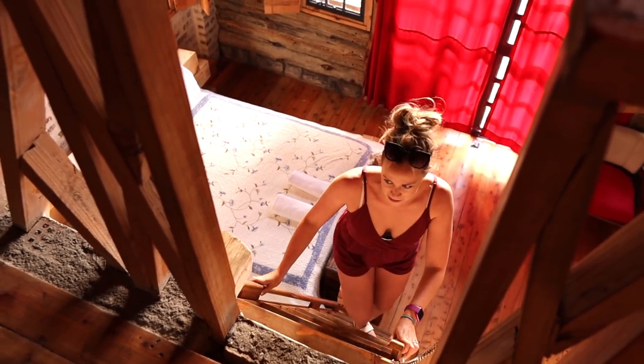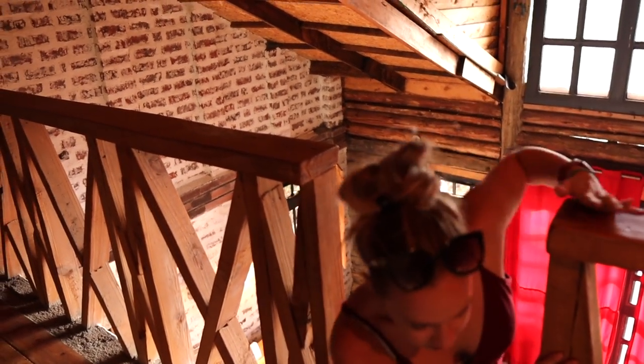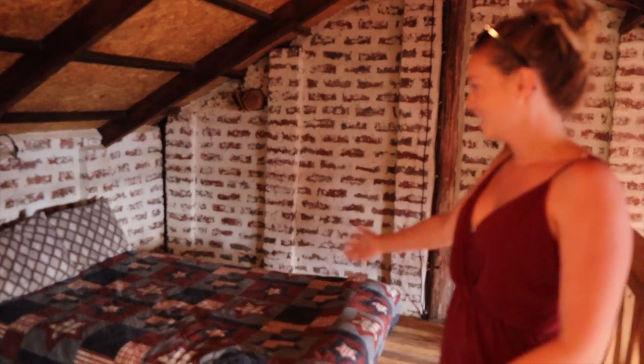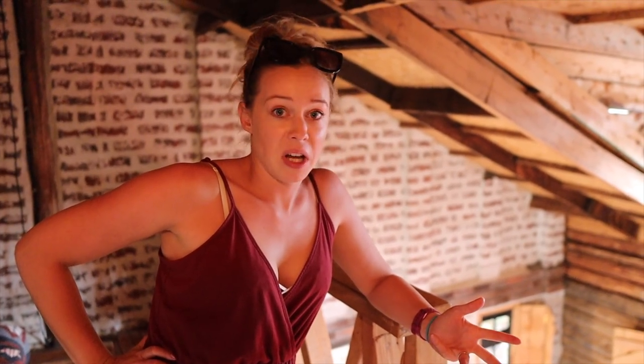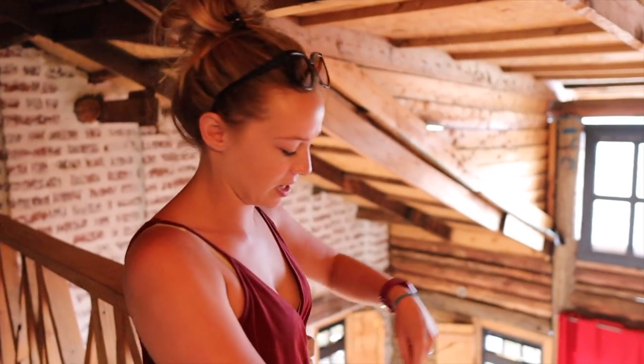How cool is this — there's a loft bedroom up here! We have six people coming so we thought we'd need to use something outside, but with all the beds inside we actually don't need to at all. And David is going to show you another one of his favorite things down here too.